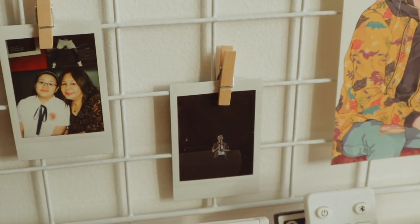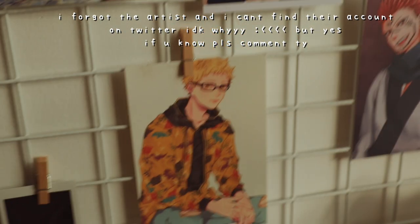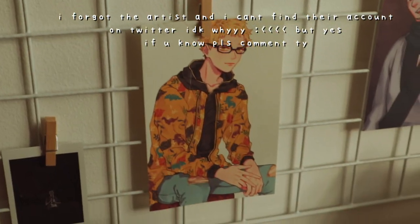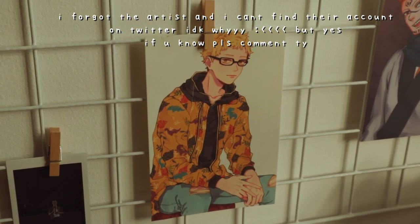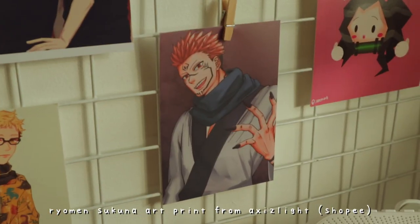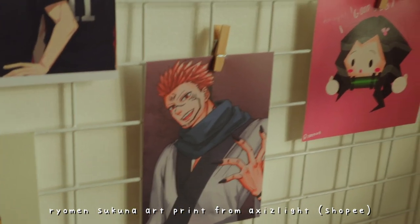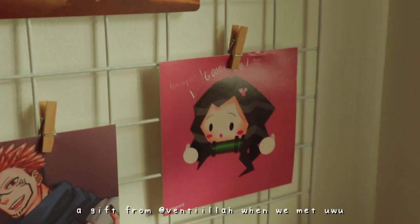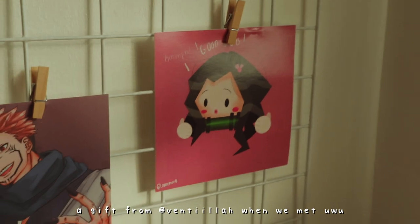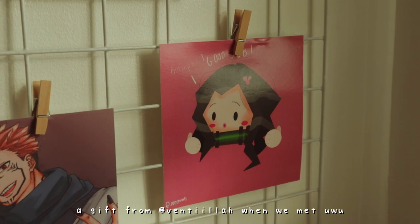And right here are my Polaroids — Polaroids of me and my mom, Polaroids of me meeting Troye Sivan. Seeing him live was surreal — take me back. I miss concerts. And this is a Tsuki art print — I really love the art print. I just forgot who made this, but I got it from the convention. And then this is a Sukuna art print from Jujutsu Kaisen. And then this Nezuko art print saying 'good job because you're doing amazing.' And then this is actually a gift from my friend again.